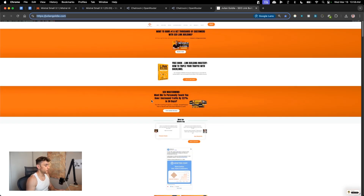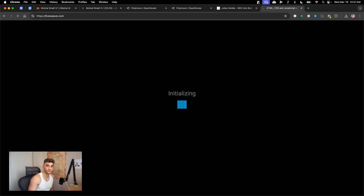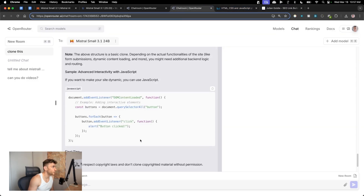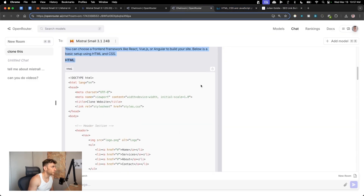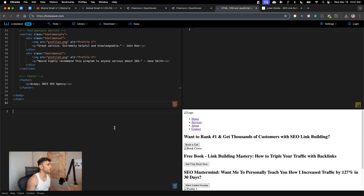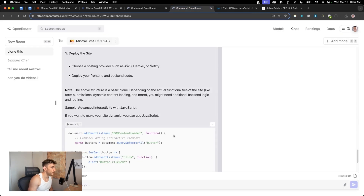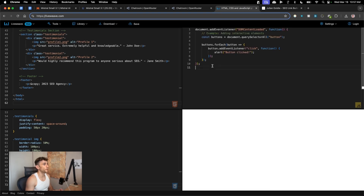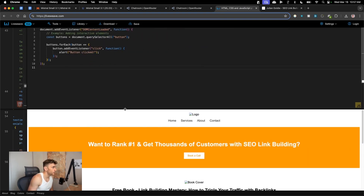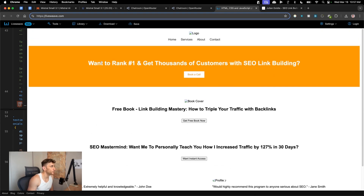Going back to LiveWeave, I'll grab the HTML from Mistral Small, paste it in, then grab the CSS and plug that in, then finally the JavaScript. Opening the preview — that's the cloned website. As I said, I don't think it's going to be great for coding, but you can see how easy and fast it was.